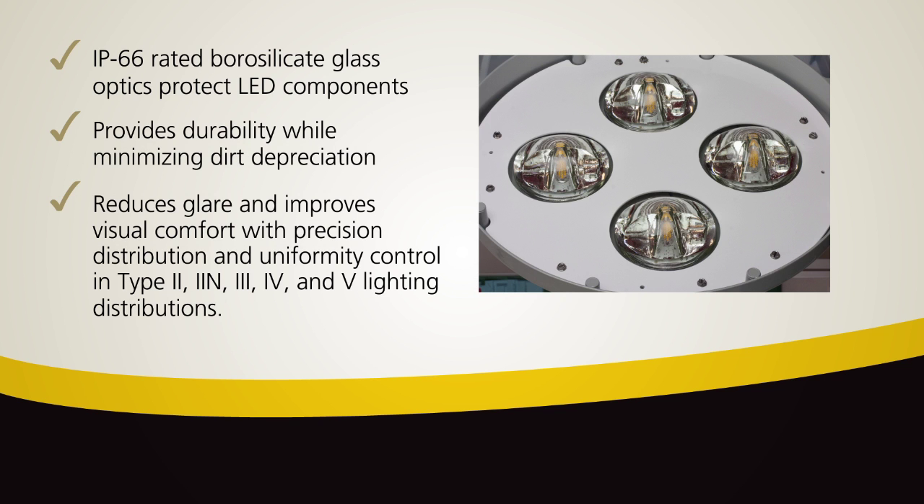The highly engineered optic reduces glare and improves visual comfort with precision distribution and uniformity control in type 2, 3, 4 and 5 distributions.